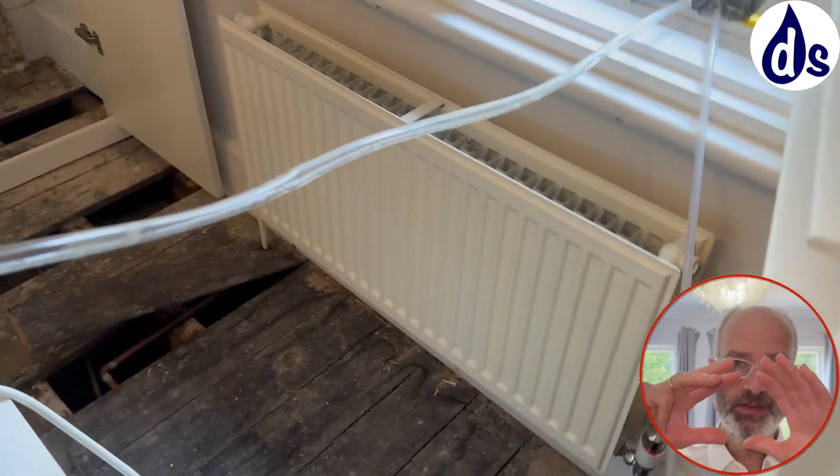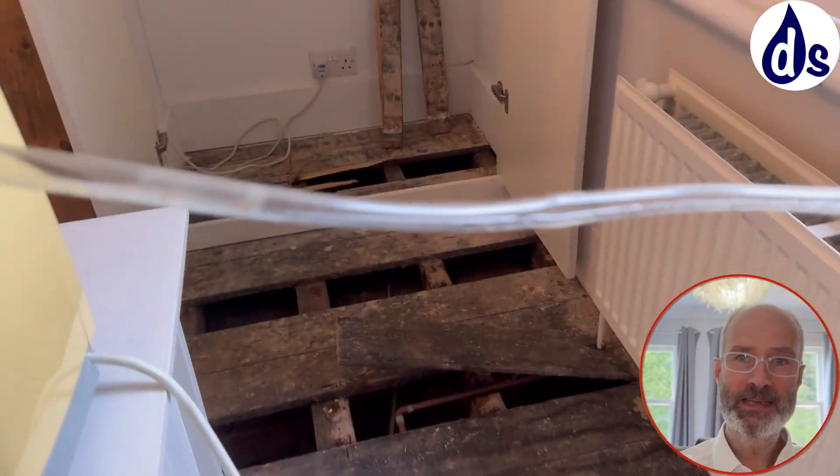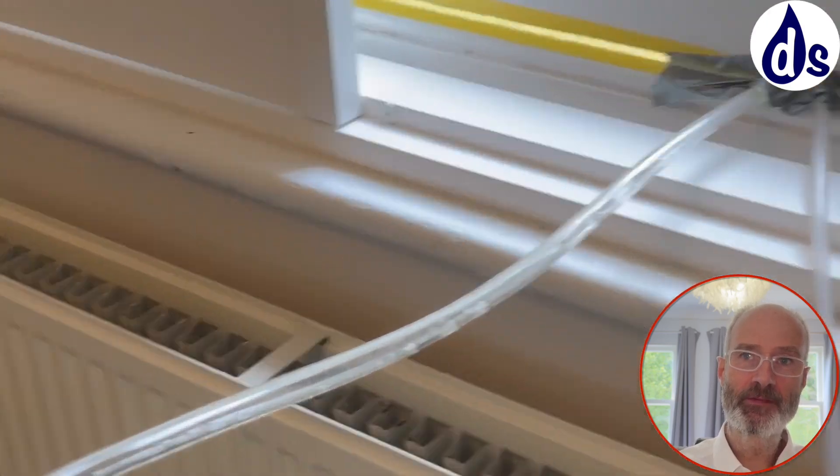This is a property I've been to before. I solved the problems with ventilation in the main part of the property, but now there are issues with dampness in the subfloor void.